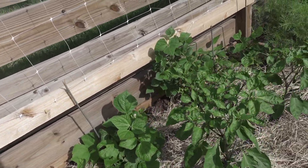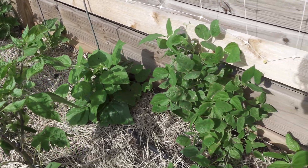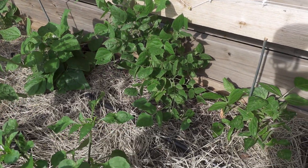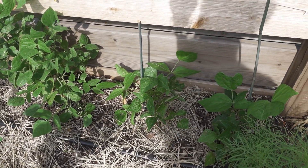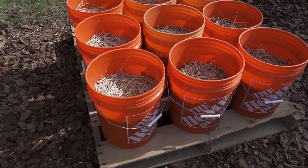I got some beans — some green beans off these little guys. These guys didn't do a lot; they stayed kind of stunted because when I put them out it just rained a ton, and the weather's been all over the place.